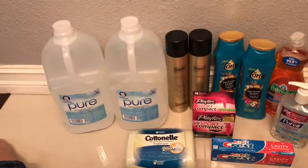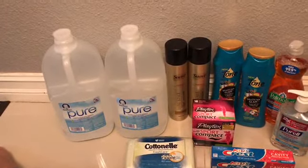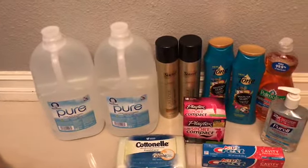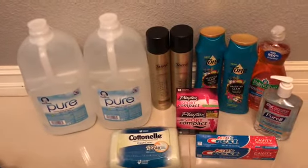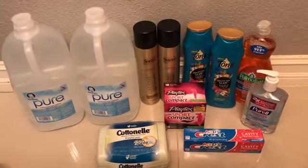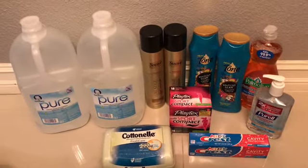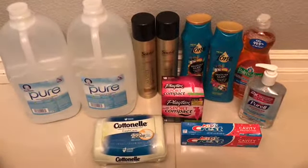If you don't have Ibotta, I've got a link in the description box so you can join my team. It's a really good app — I've saved so much money. As you can see, I've purchased all these products for only four dollars after rebates and coupons. Just click the link below, join my team, and start saving on everyday products. Thank you for joining me!